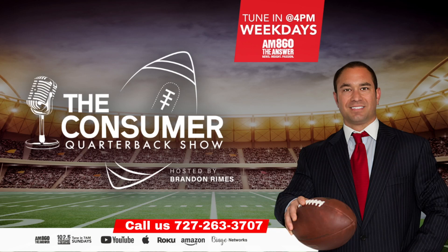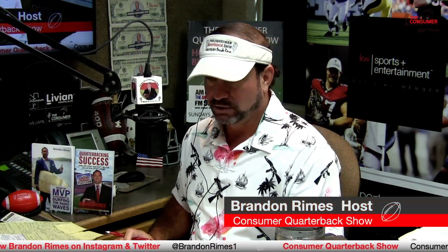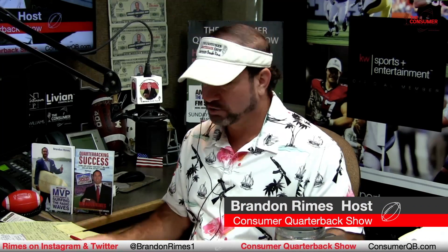Welcome to life in Tampa Bay online at consumerqb.com. We appreciate you spending some time with us here on the Consumer Quarterback Show. It means the world to us when you engage with us and support our show partners — you're supporting the local economy. Logan Briggs is in the house, Total Home Roofing, our contractor expert contributor for all things roofing throughout the show and our listening audience in the state of Florida and beyond.